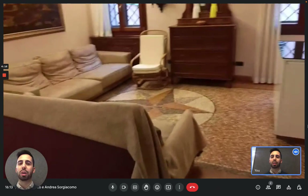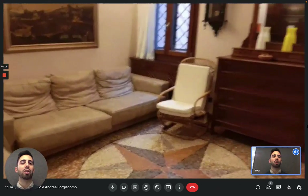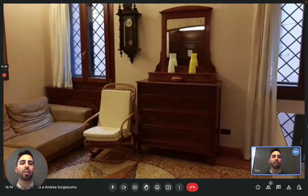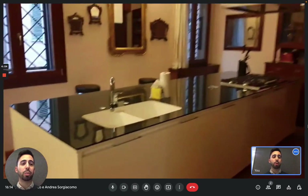Here you can see the couches — one of them can be opened to become a double bed. Other than the couches, you can see there is a chest of drawers with a swinging chair. And here on the right there's the kitchen space, which is actually pretty big.